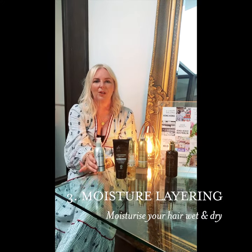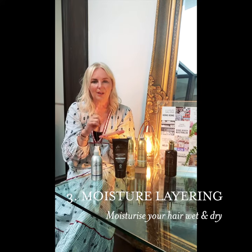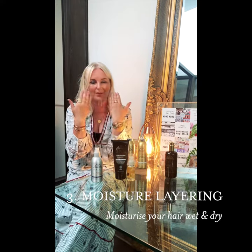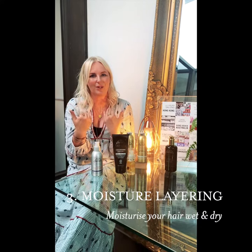My best tip with moisture layering is to encourage you that every morning when you wake up, use a pump or two of moisture to dress your hair. And equally, when you go to bed at night and take off your makeup, remember to also moisturize your hair when you moisturize your face.